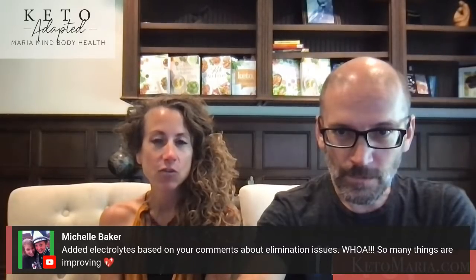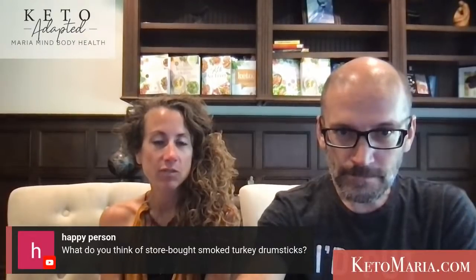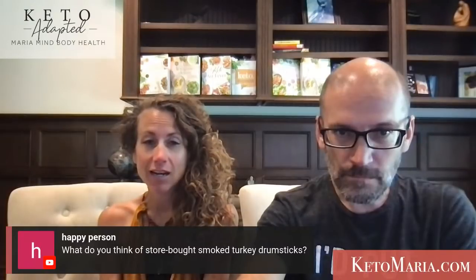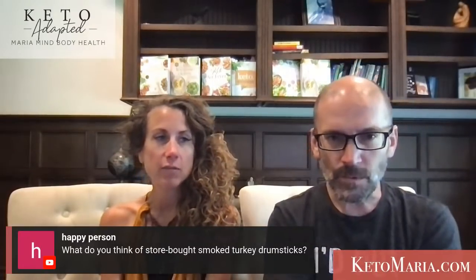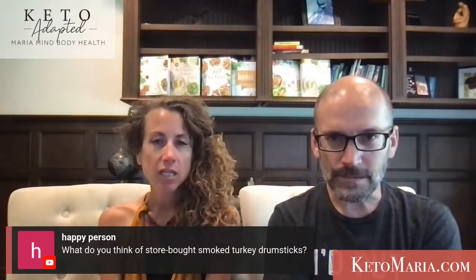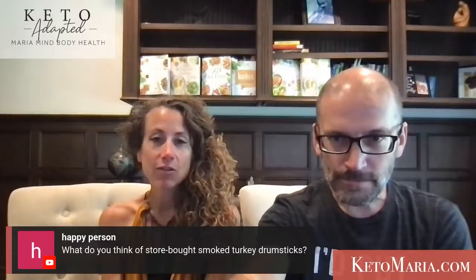What do you think of store-bought turkey drumsticks? They're really easy to make yourself. Store-bought ones are probably marinated in a sugary brine — there's probably going to be some sugar in the ingredients. You could check or ask them to make it without.